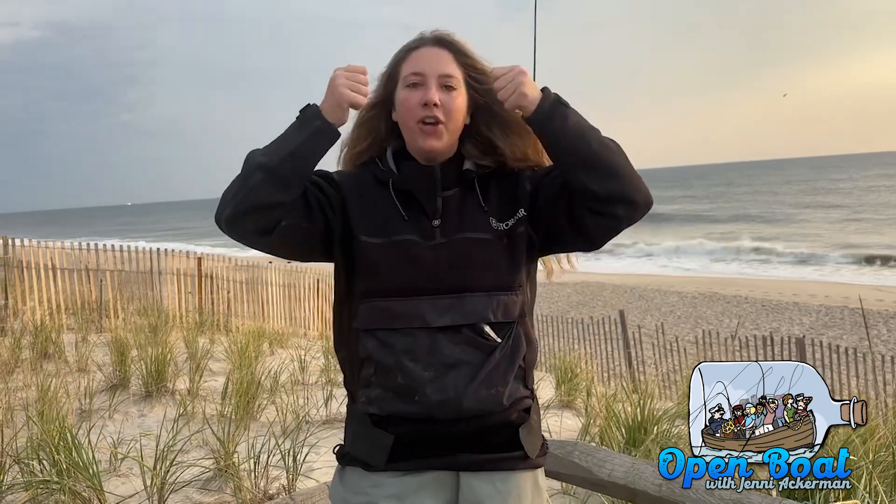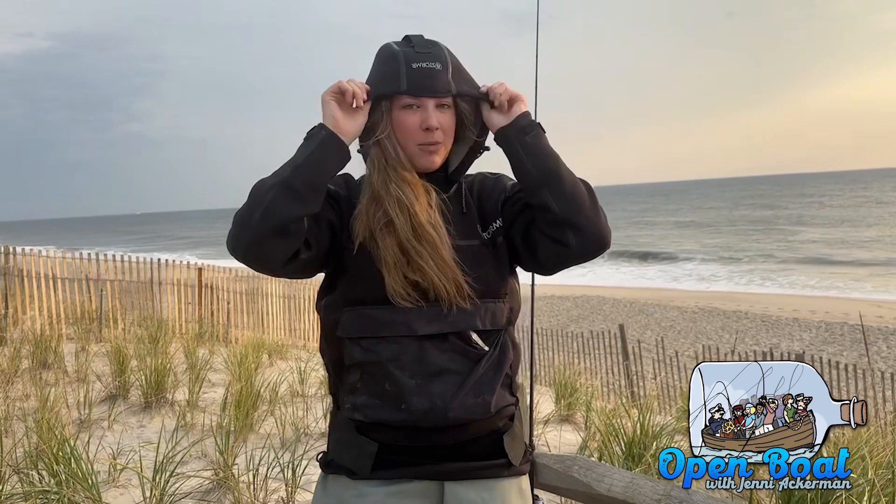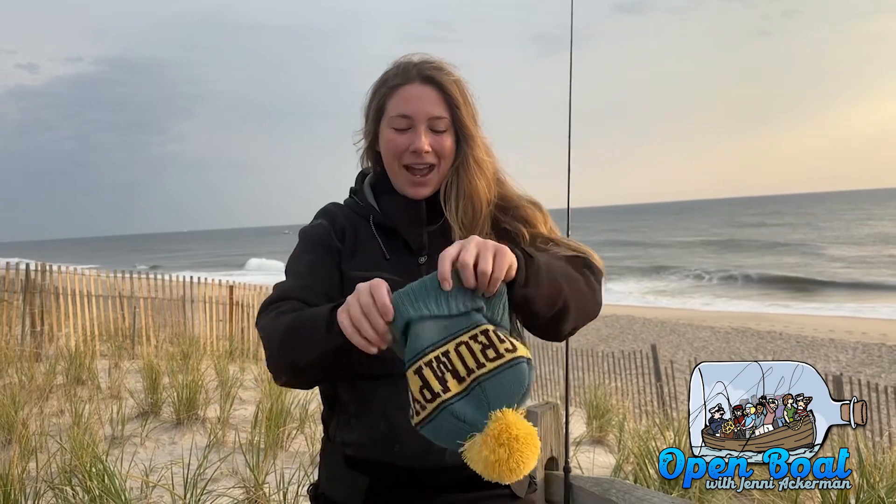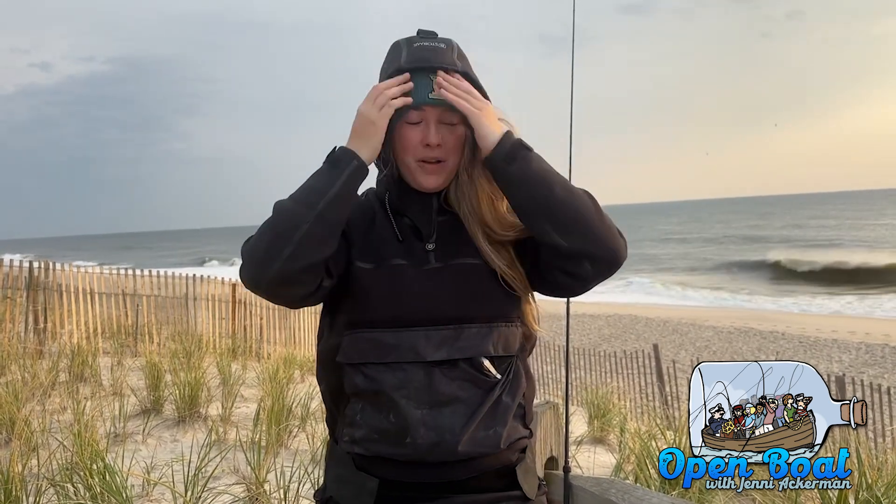I didn't wear a hoodie today, but you can wear one underneath your stormer jacket or surf top — just put the hood on before you put on the surf top. This one also comes with its own hood, so sometimes in rough conditions I'll double up hoods. And of course you can't leave home without a lucky beanie. I have my lucky Grumpy's pom-pom beanie that I wear on my head — it keeps my ears warm, and you can put your hood up over it too.